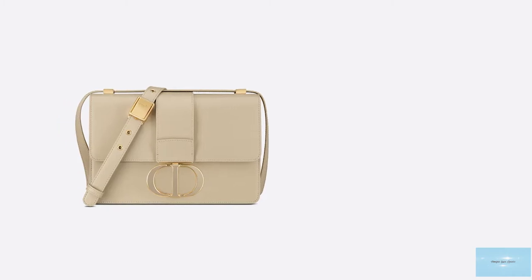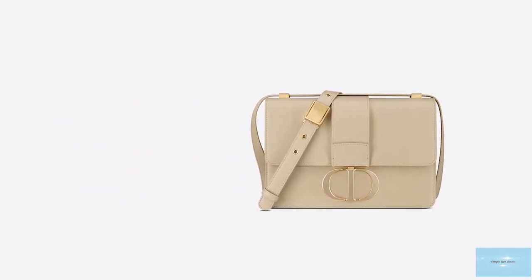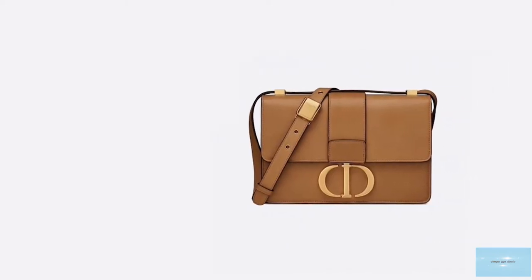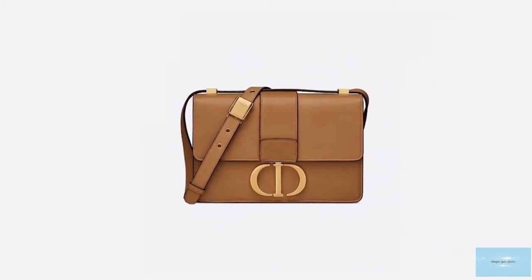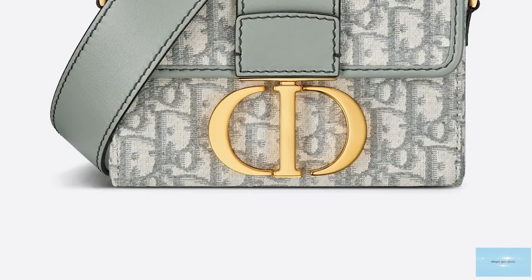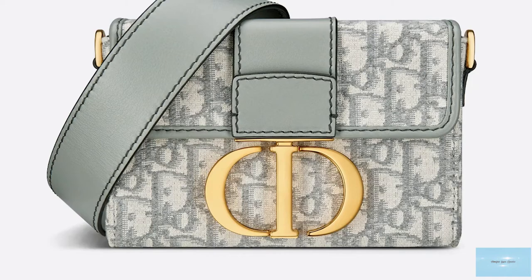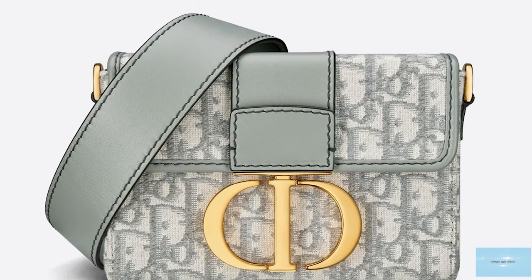The 30 Montaigne bag features a box-shaped sturdy structure with very gentle curved edges on the base that is smooth and streamlined. It is crafted from a mixture of leathers — the sturdy box calfskin leather and the supple calfskin — with offerings also in the emblematic Dior Oblique canvas, which is punctuated with leather trimmings.